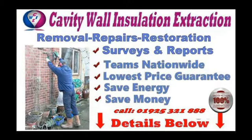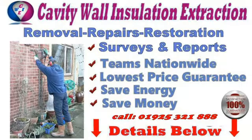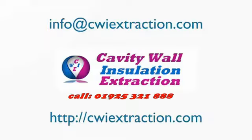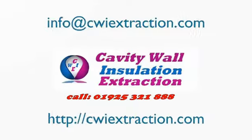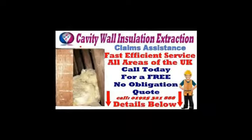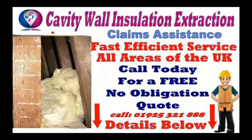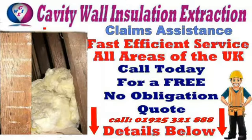Cavity wall insulation extraction. Have you had cavity wall insulation installed and now have damp and mold on your inner walls? Then you may need our help. We are able to offer a wide range of services to help resolve your cavity wall insulation problems.